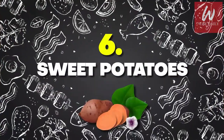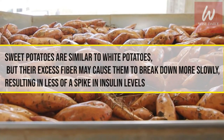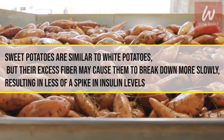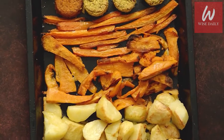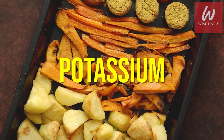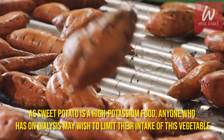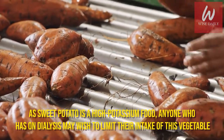Number 6: Sweet Potatoes. Sweet potatoes are similar to white potatoes, but their excess fiber may cause them to break down more slowly, resulting in less of a spike in insulin levels. Sweet potatoes also contain vitamins and minerals such as potassium that may help balance the levels of sodium in the body and reduce its effect on kidneys. However, as sweet potato is a high-potassium food, anyone who is on dialysis may wish to limit their intake of this vegetable.